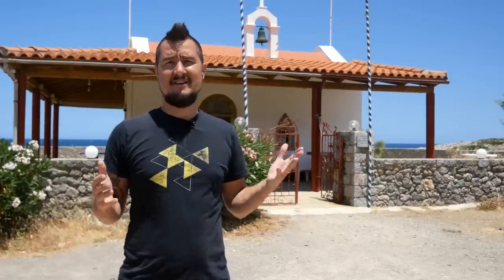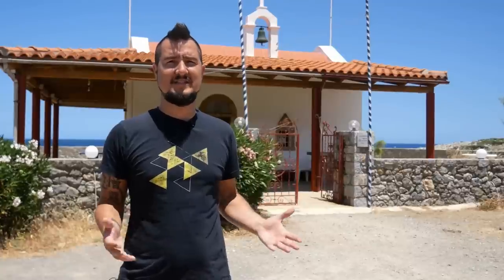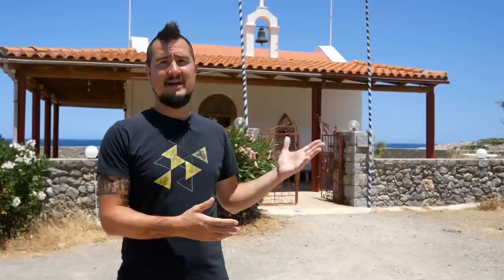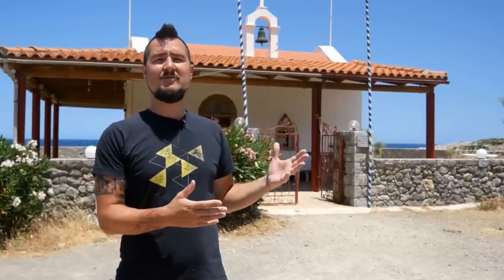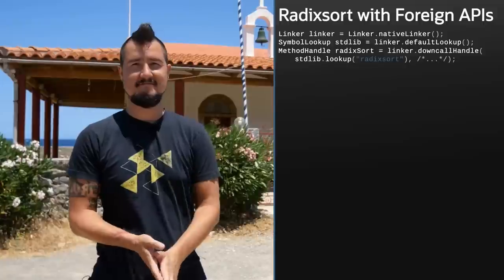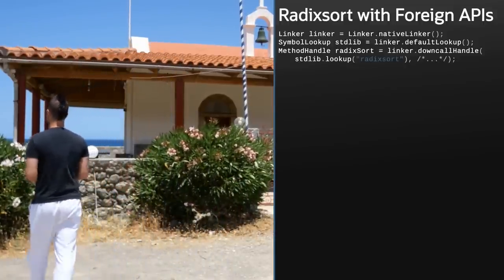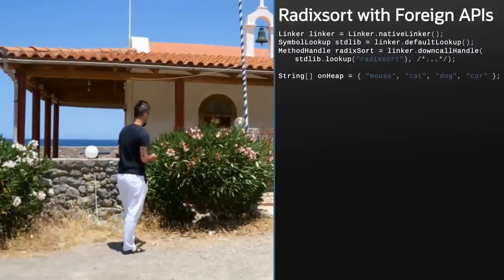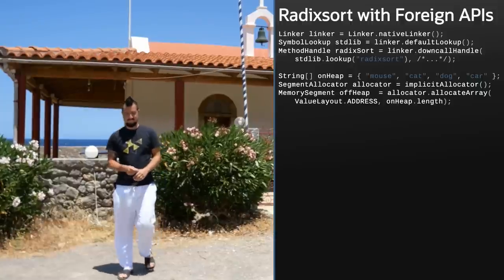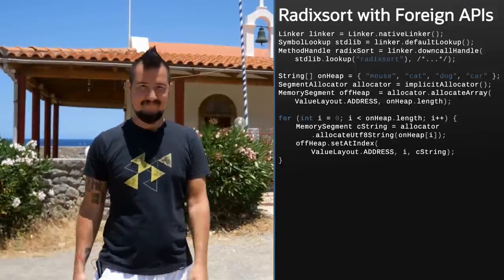I'm not a native code guy — I can't even write C or C++. So instead, I'm going to show you a code snippet of the Foreign Function Memory API that sorts a string array with the C library function radix sort, and let Billy talk you through it. First you'll want to find the foreign function — in this case radix sort — on the C library path. Next, you'll allocate on-heap memory to store the strings. Then you'll allocate off-heap memory to store an equivalent number of pointers. Copy the strings from on-heap to off-heap.